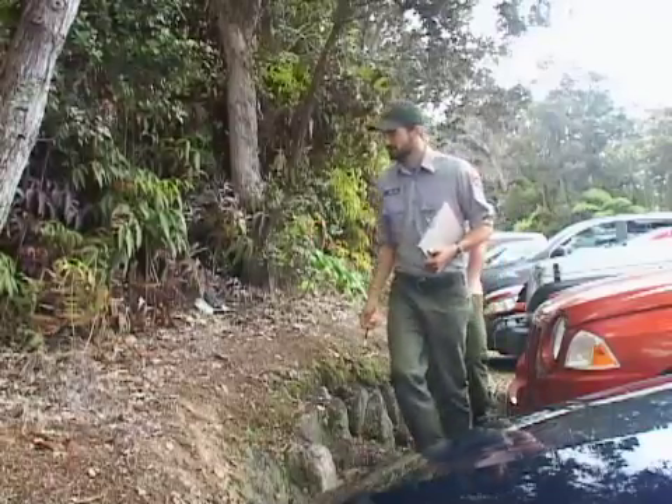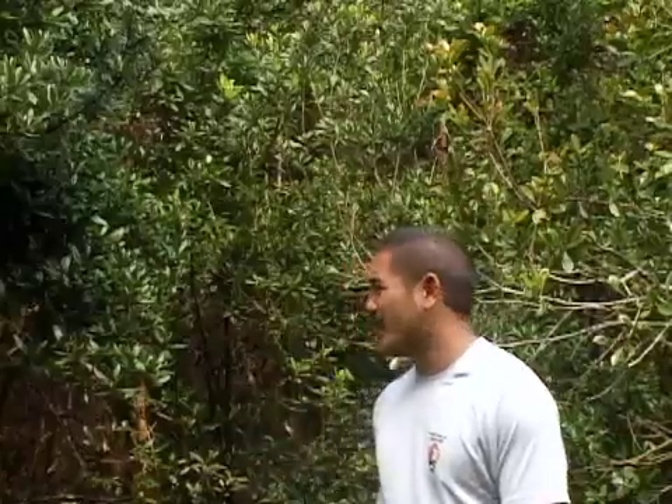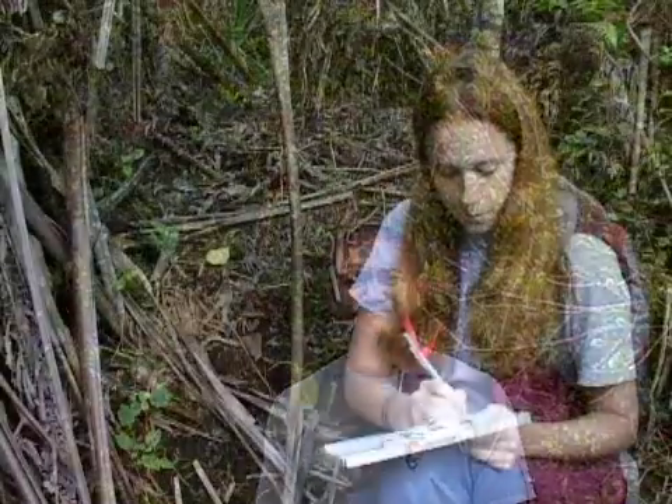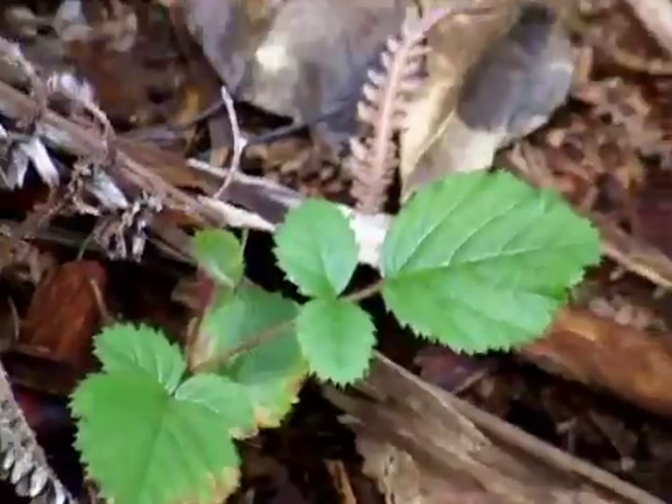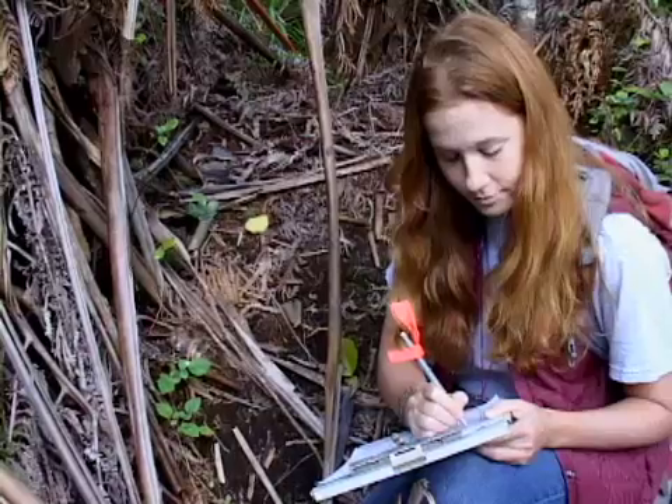Suspect plant sightings are identified and reported immediately to park resource managers. It's easier to manage 10 young fire trees next to the road than it is to get at a huge forest like this that has become established and overgrown. What we have here is a Himalayan raspberry. It might not look like much, but this is an invasive species that can grow large and threaten Hawaiian ecosystems. When we monitor plants and catch them at this stage, it will be easier for us to manage them later.